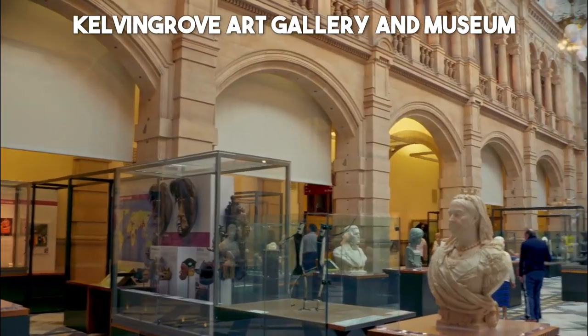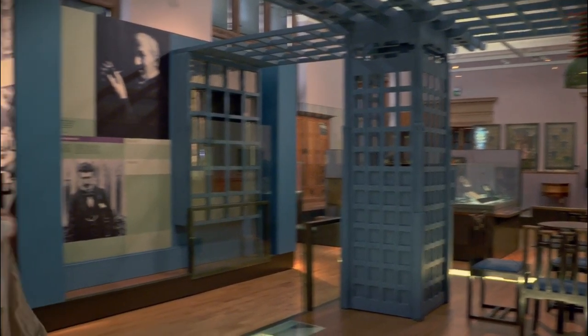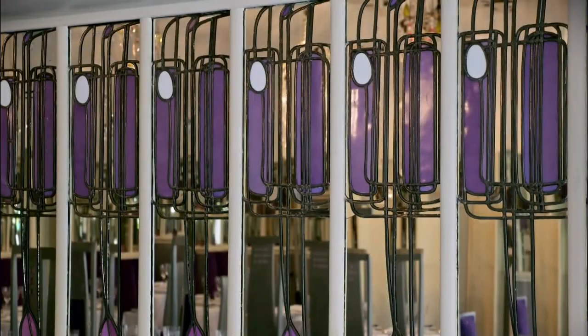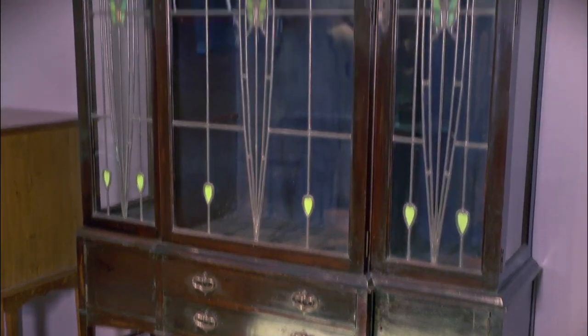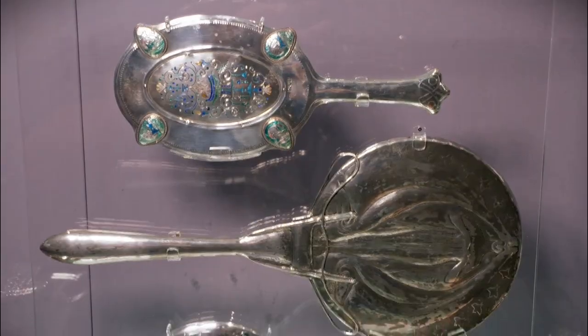Number 8: Kelvingrove Art Gallery and Museum. Immerse yourself in the rich cultural heritage of Scotland at the Kelvingrove Art Gallery and Museum in Glasgow. This impressive museum boasts an extensive collection of artworks, from Renaissance masterpieces to contemporary installations, as well as fascinating exhibits on natural history and archaeology.